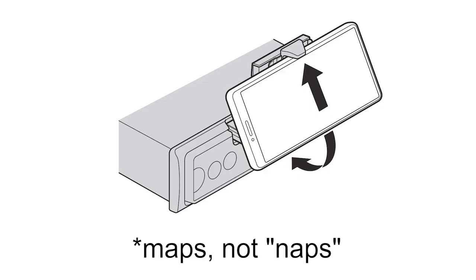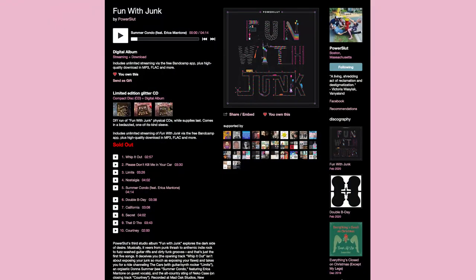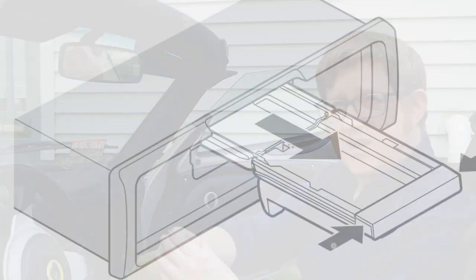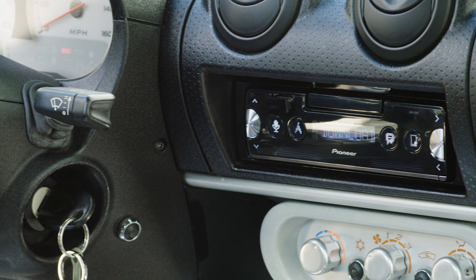I like this unit because it will allow me to use my phone for navigation and hold it in a place where I can see it, and it will also let me stream my favorite new albums, such as 'Fun With Junk' by Power Slut. And when I don't need a mapping screen, the cell phone holder folds right back into the head unit. Sticking with a single DIN unit with a very clean design really suits this interior.